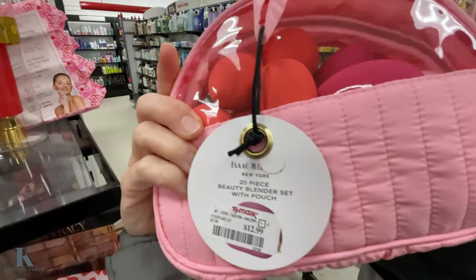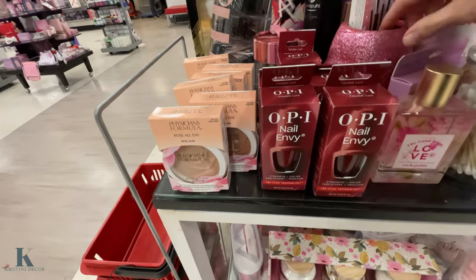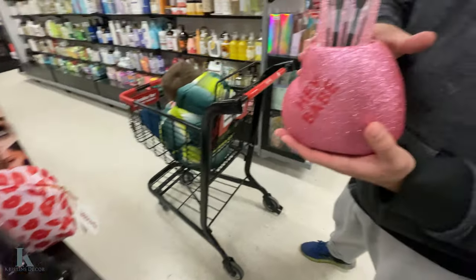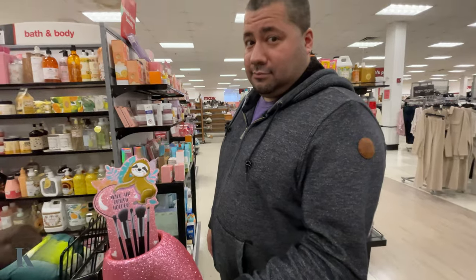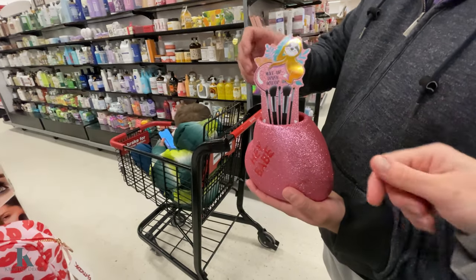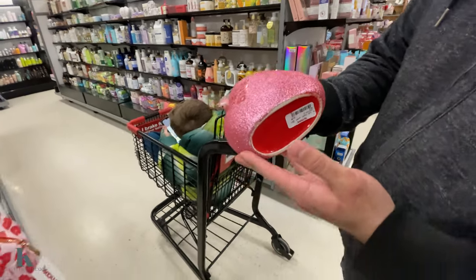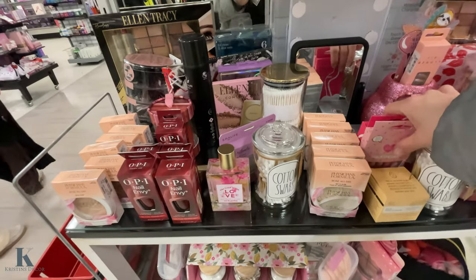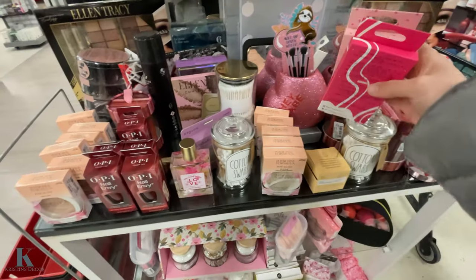These are filled — $12.99 for that whole set. Look at this little brush holder — it says 'Hey Babe,' which is what I always say to him! How much is that? It's only $5.99 — $6! I got a whole bunch of glue on my hand. That is so cute — put that right there where that mirror is. Look at these cute little nails — these are $5 as well.